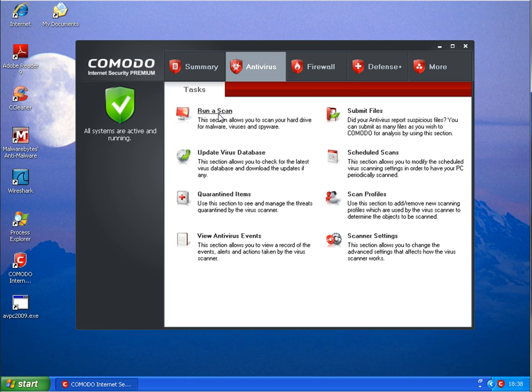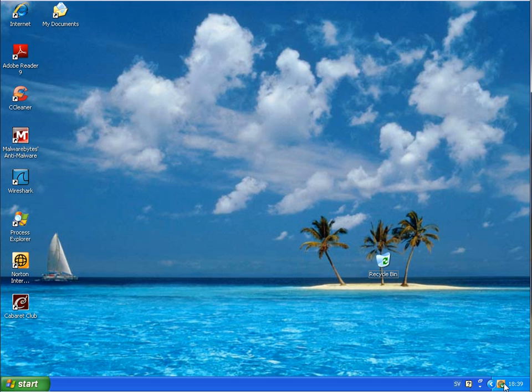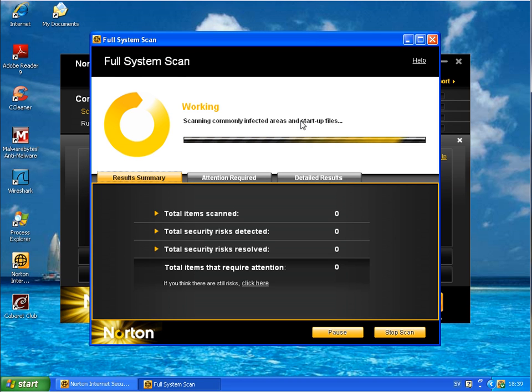What I will do now is run a scan. I can only do a full system scan on Komodo. I will also run a full system scan on the Norton machine — which has also just restarted. We'll see what both scans find when they are finished.